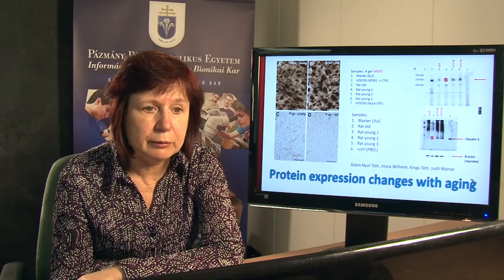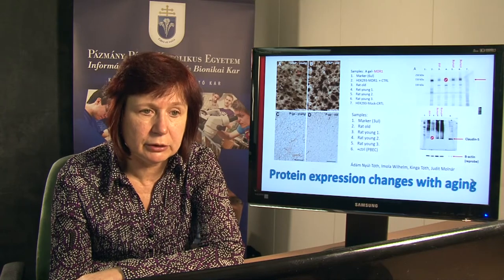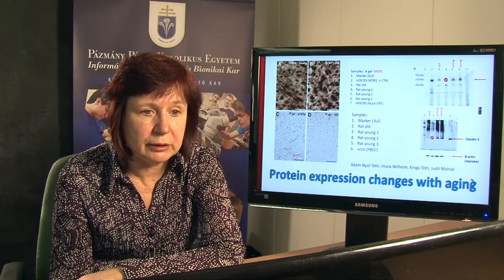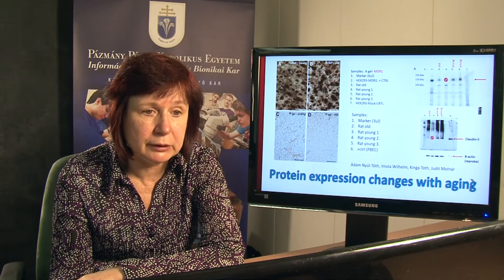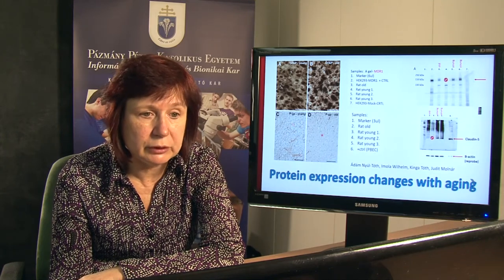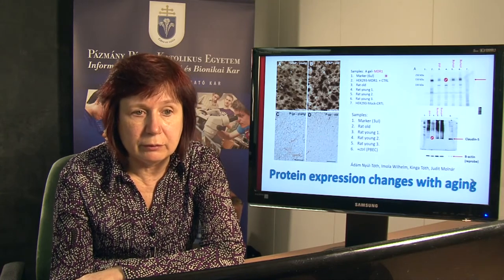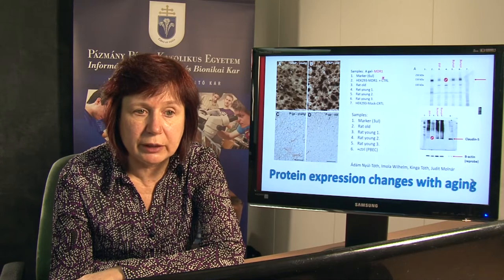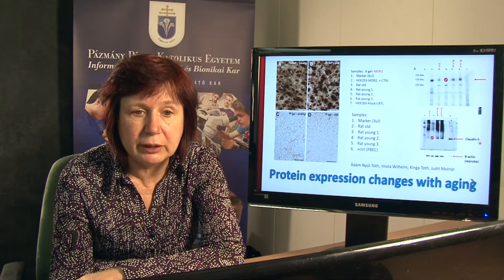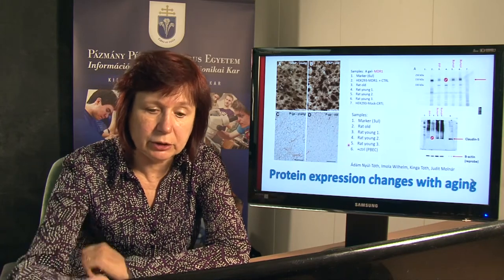Then we continued with immunohistochemistry. We compared the GFAP expression in the young and aged striatum and found that it was upregulated with aging. But in contrast, PGP was downregulated in the aged subjects. With Western blot, we checked the MDR1 and Claudin-5 levels and found that both proteins were downregulated in the aged animals.